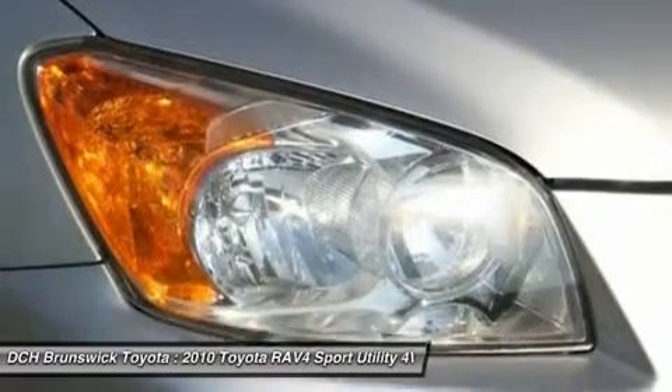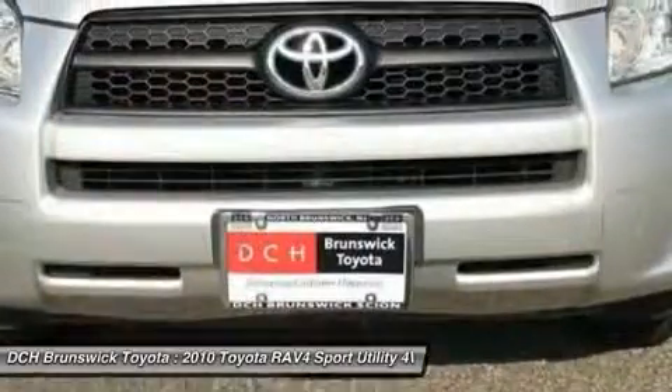Adjustable steering wheel, driver airbag, cruise control, four-wheel drive, four-wheel disc brakes.